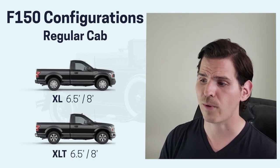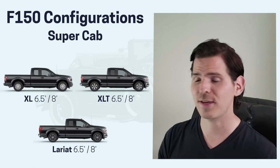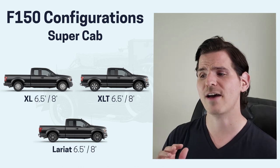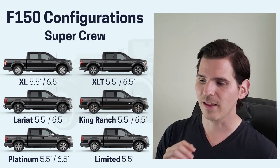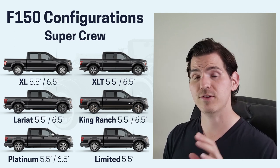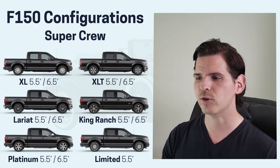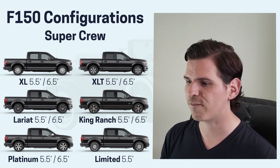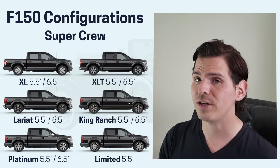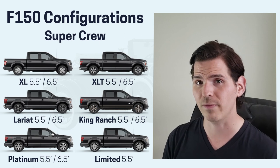We've got a ton of different configuration options. Starting off with the regular cab — XL, XLT — with a six-and-a-half or eight-foot box. The Super Cab — XL, XLT, and Lariat — again with the six-and-a-half or eight-foot box option. And then the Super Crew is available in XL, XLT, Lariat, King Ranch, Platinum, or Limited, in a five-and-a-half or six-and-a-half foot box, with the exception of the Limited which only comes in a five-and-a-half foot box. These are based on the 2020 models, as Ford hasn't officially announced box size availability for the 2021 yet, but going by Ford's predictability it should be the same.